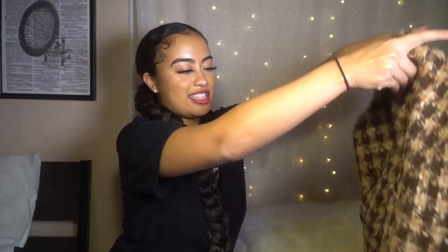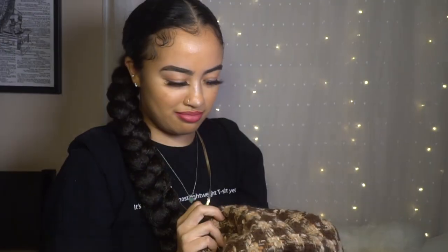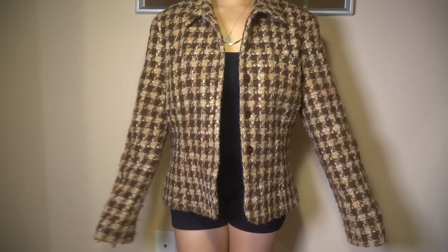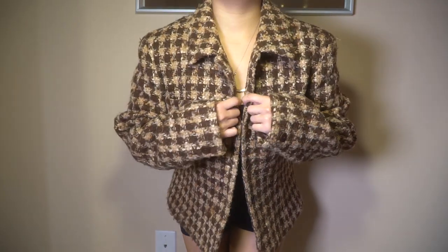The first thing I got is this blazer-type jacket. It's like a crochet type of material — a woven material — in all different shades of brown with a button. This was definitely a really good find and it also fits perfectly. It was $6.99.